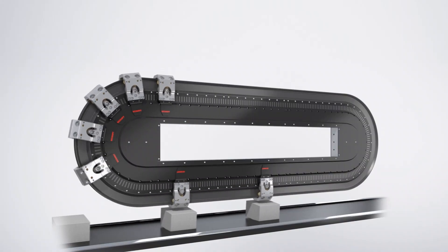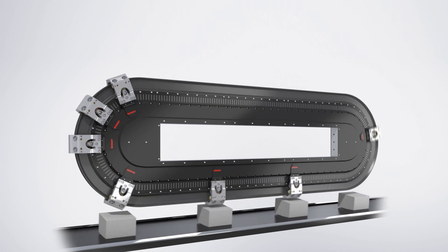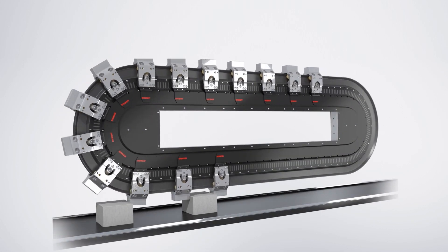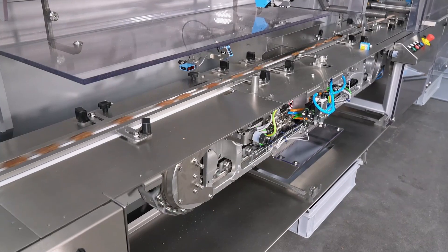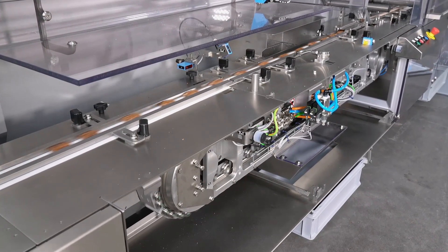Compared to conventional transport chains, the XTS with its versatile movers facilitates exceptionally flexible product transport with individual movement profiles. It also allows products to be handled with care, even at high speeds. This enables Syntagon to achieve consistently high speeds of up to 2400 products per minute in the high performance range.